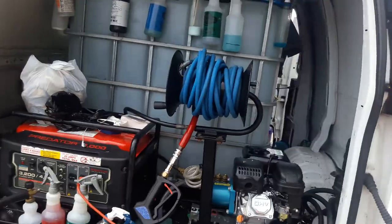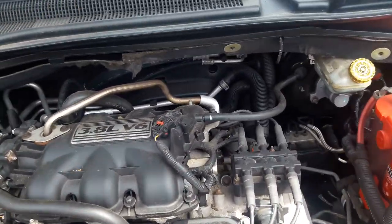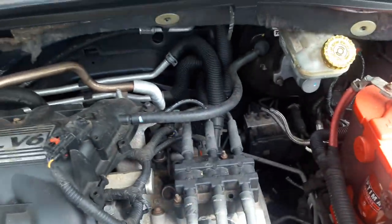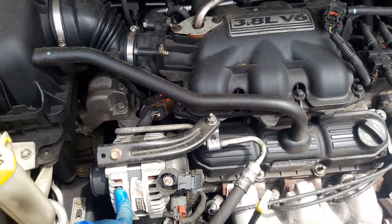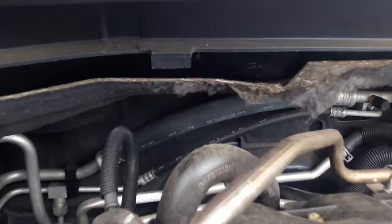Alright, let's get busy. On an older vehicle like this, I'll be covering this part here and I'll put a bag over the alternator, and we'll get started.